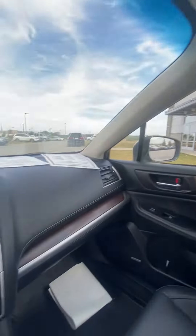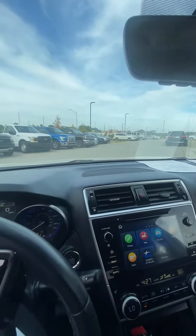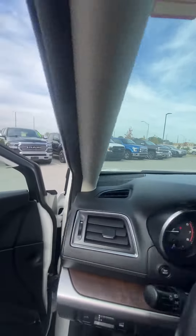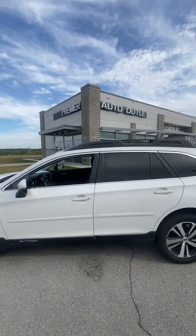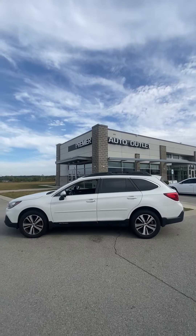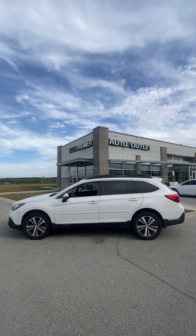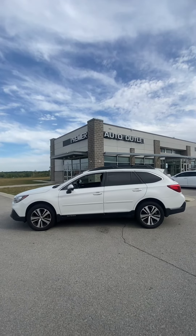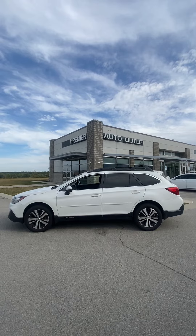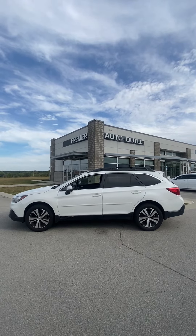I'll also give you a nice shot of the dash. As you can see Paul, this vehicle's been detailed and it's passed inspection — it is clean and ready to be seen. Let me know what you think. My name is Scott with Premier Auto Outlet. Reach out to me at 913-940-8801 and I look forward to hearing back from you.